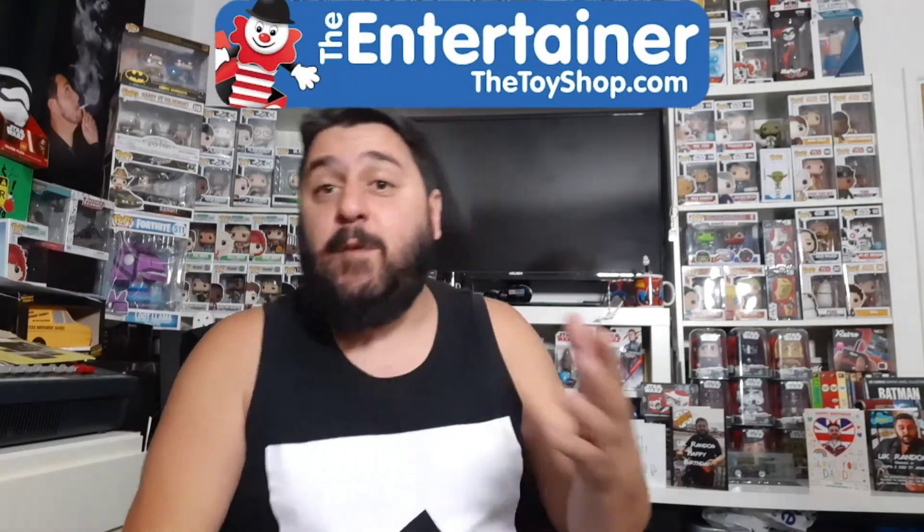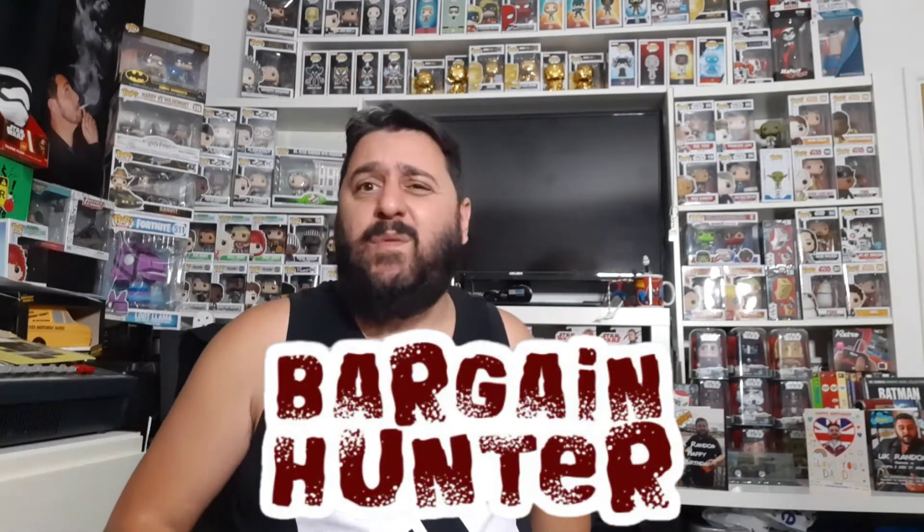I was in Brent Cross today — my wife needed to return something — and I thought, let's take the opportunity to check out the Entertainer. I've never bought any Funko Pops from them; I've been on their website quite a few times but never had the urge to buy anything. But today, having a look around, I thought, let's bargain hunt — let's see what we can find without paying silly amounts.